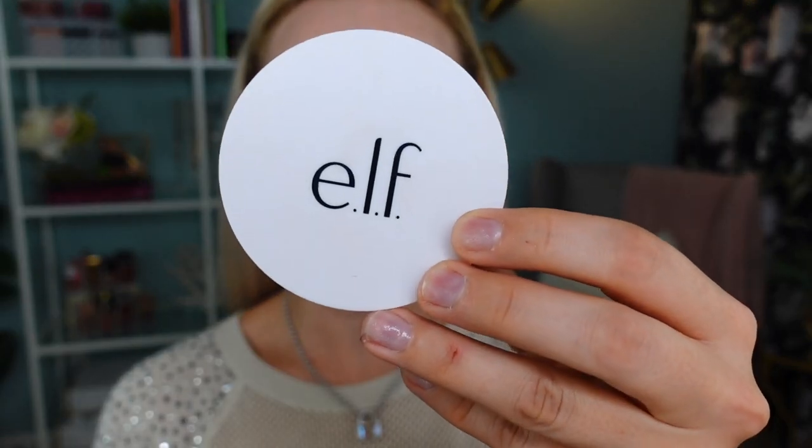To set the rest of my face I'm going to use this Camo Powder Foundation from elf. I finally got my shade right — this is Fair 150C. Earlier this year I purchased it and it was way too light, so I had to wait and repurchase. It has really good coverage and a really nice finish that doesn't look cakey on skin.